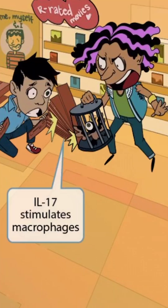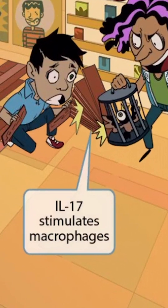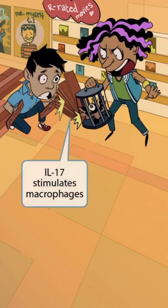A crazy-looking guy comes in to look at the R-rated movies, and he has a cage with a sleeping animal inside. Remember that cages are a symbol for macrophages. The flooring installer accidentally knocks over a stack of interlocking planks — a symbol for interleukin — sending them crashing into the animal cage, causing the animal to freak out. The animal is now wide awake, jumping and bouncing around inside its cage, representing macrophage stimulation. These ideas together help you remember that IL-17 stimulates macrophages.